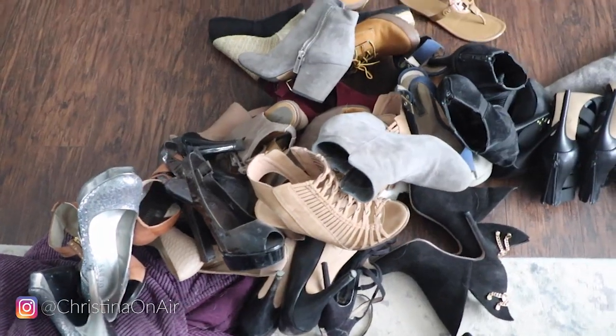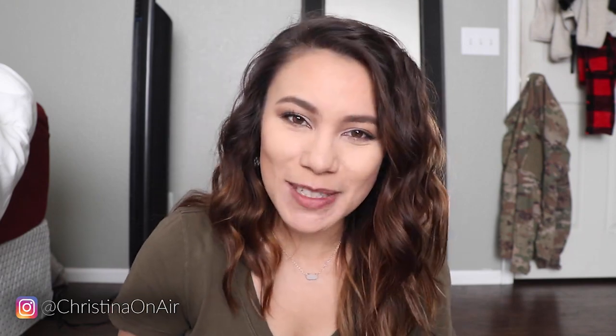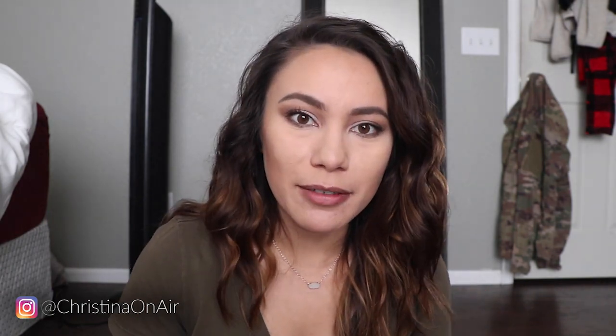I got all of my high heels out of my closet and just dumped them all on the floor. We're gonna go through each pair, show you what they look like on and off my feet, whether they're comfortable or not, and if I still wear them today — because I don't wear heels as much as I used to. I mean I do on special occasions, but in college I used to wear them all the time, every weekend.